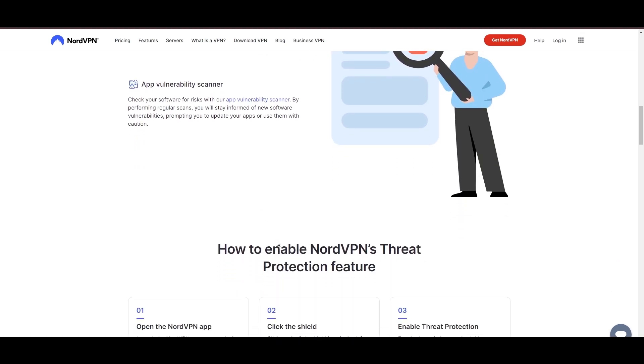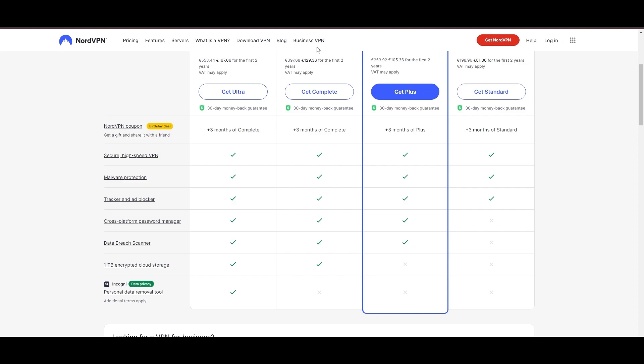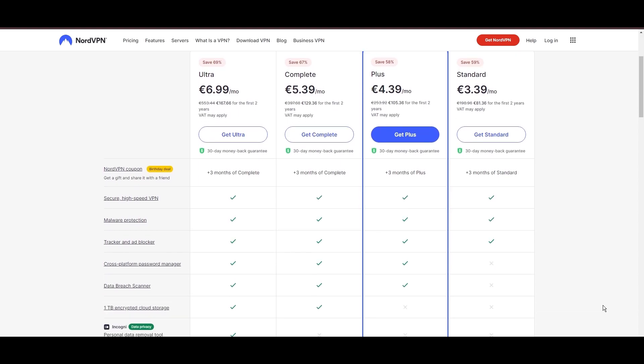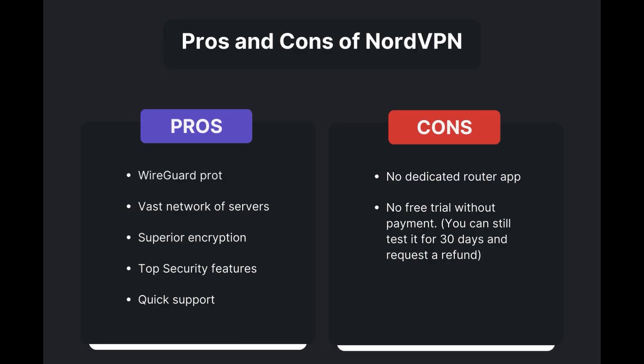Despite offering a premium service, NordVPN remains accessible with plans starting at $3.39 per month. For those searching for additional savings or bonus free months, you can use our links in the description. Advantages include fast and reliable connections thanks to the WireGuard protocol, a vast network of servers for global access, superior encryption and security features, and round-the-clock customer support. However, notable limitations include the absence of a dedicated router application and the lack of a free trial option.